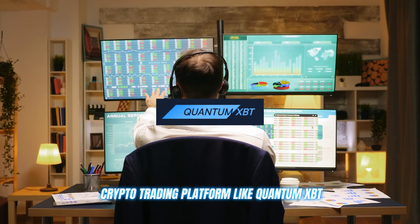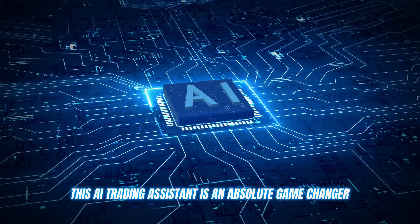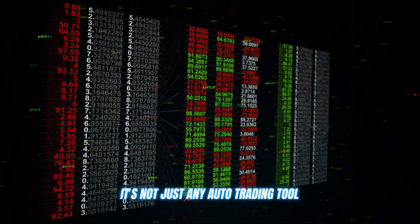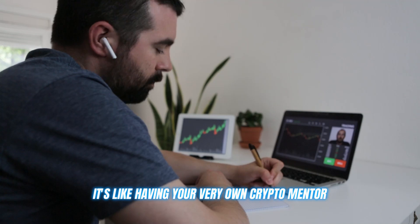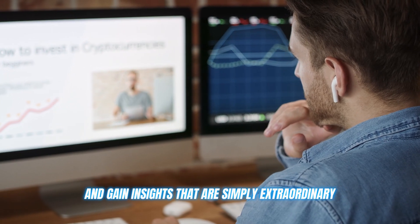A crypto trading platform like Quantum XBT. This AI trading assistant is an absolute game changer. It's not just any auto trading tool. It's like having your very own crypto mentor, helping you refine your strategies and gain insights that are simply extraordinary.